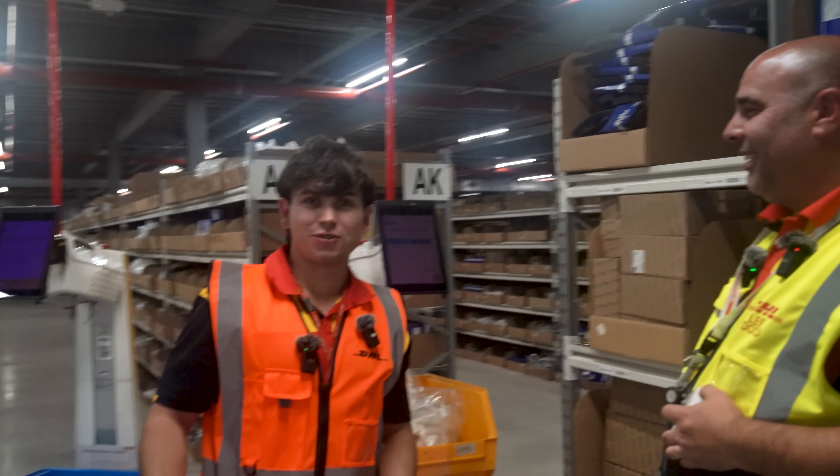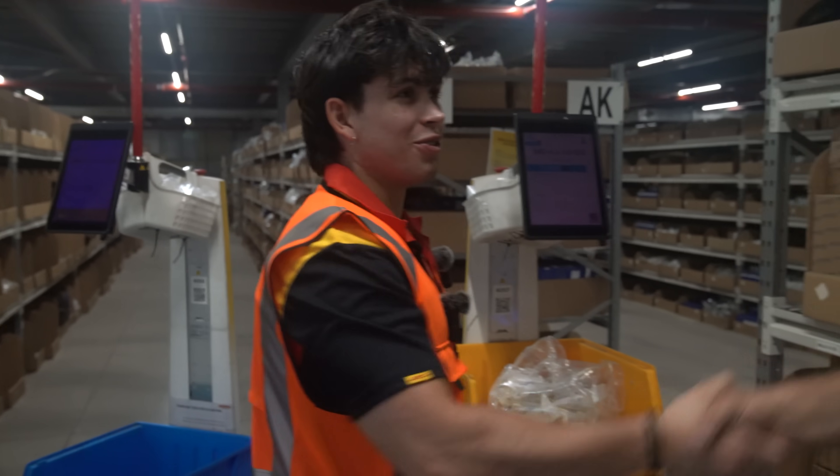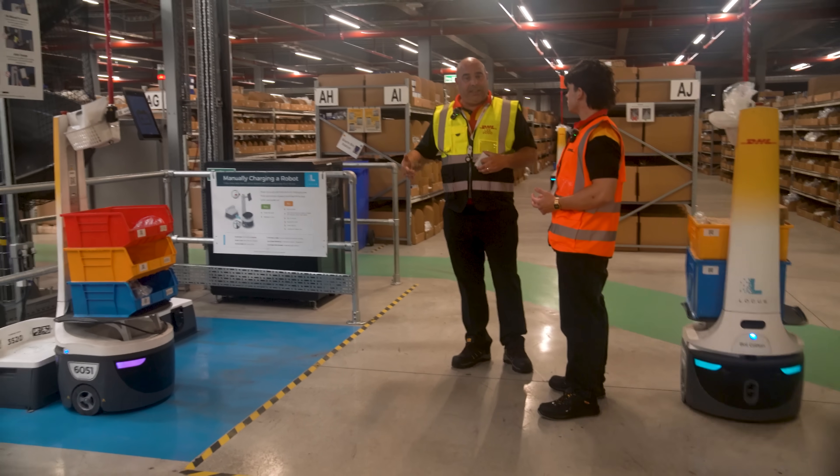Locus robots — definitely S-tier. They were super cool, but before we knew it, it was time to head back to the first site for the big finale.